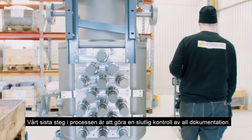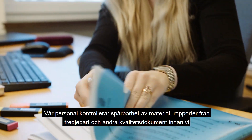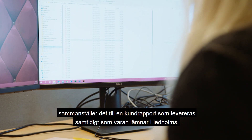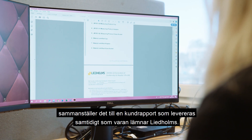Our last step in the process is to do a final control of all documentation. Our personnel control traceability of material, non-destructive test reports, and other quality documents before compiling them into a customer report, which is delivered at the same time as the goods leave Lidholm's.